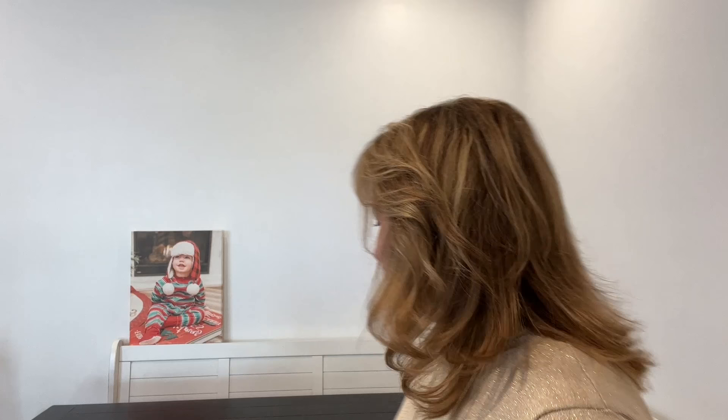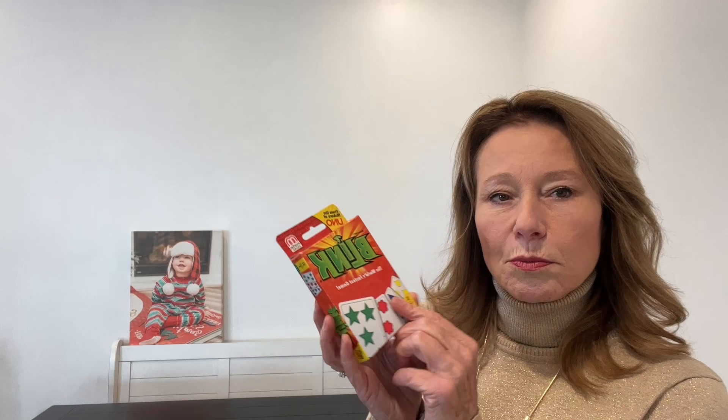You can get Telestrations — the first edition, the regular size — at Target or Walmart usually as well. Now this is an inexpensive little card game called Blink. I got this for my niece Stephanie when she was little — she's a big teenager now. And I think we had the best time. It is a fast-paced game.